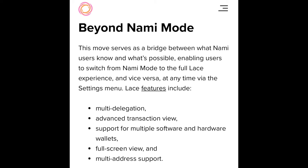There are a lot of other benefits of Lace beyond NAMI mode. Lace features include multi-delegation, advanced transaction view, support for multiple software and hardware wallets, full screen view, and multi-address support. Definitely check out Lace if you're looking for a new Cardano lite wallet.